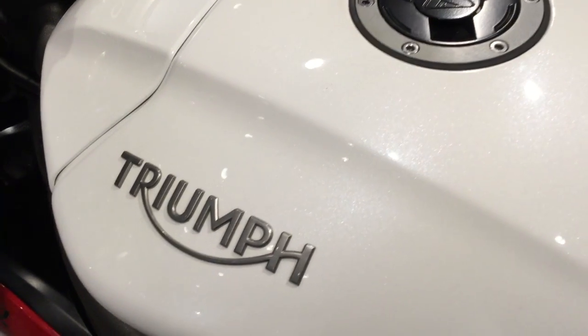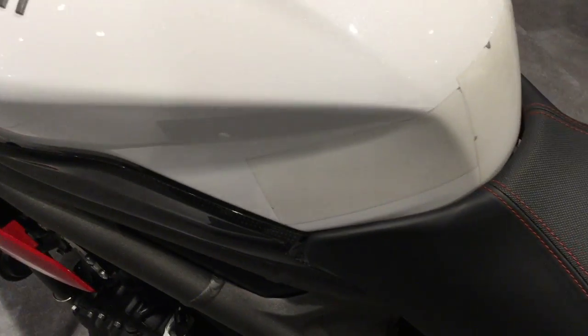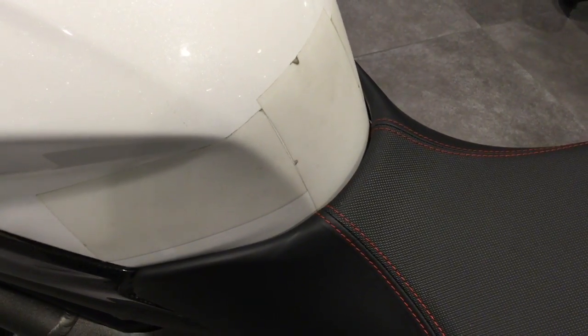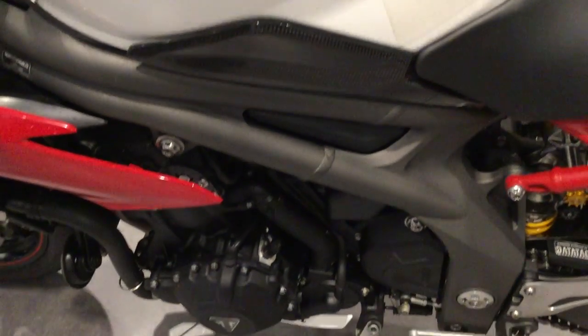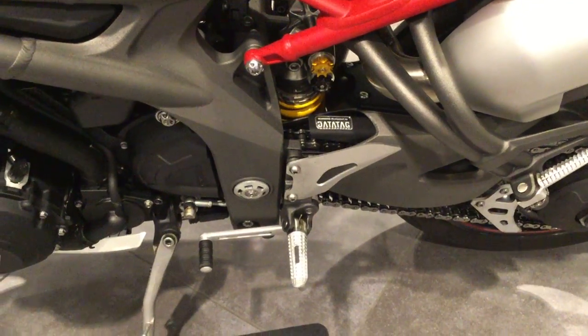The bike is in a pearlescent white and the previous owner has fitted protective tape to protect the tank. Carbon fiber on the side of the tank. The bike has been fitted with the data tag for extra security.